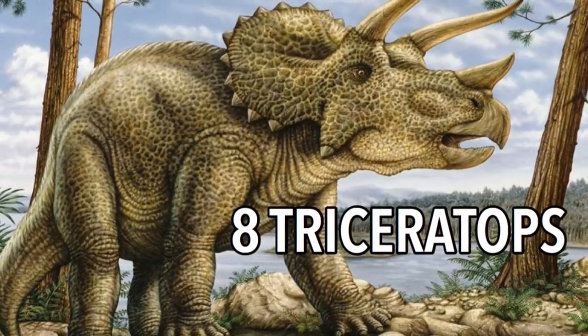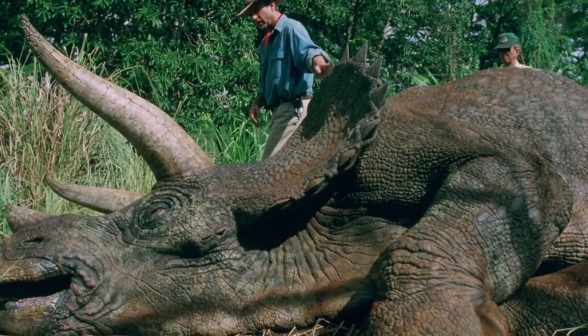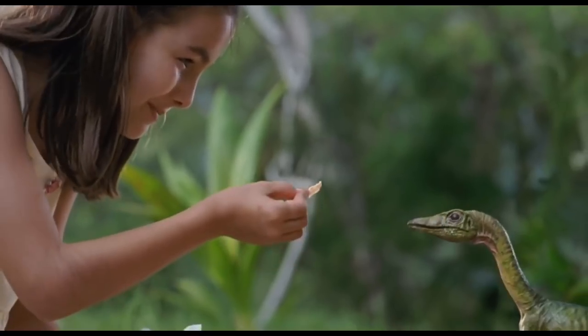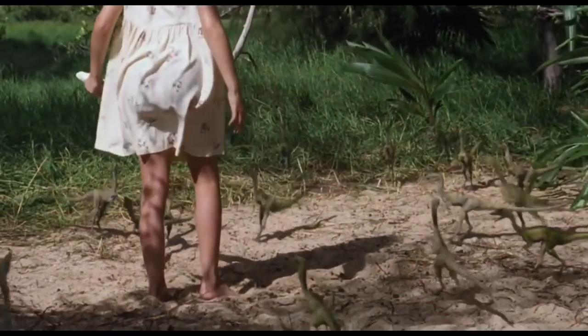Eight Triceratops, notable for its three horns to protect itself from the T-Rex, who lived in the same time period as the Triceratops, both in the late Cretaceous period. 49 Procompsognathus, or Compy for short. These guys were released in large numbers so they could take care of the herbivore fecal matter problem throughout the park, and the little poo munchers could grow up to three feet long.